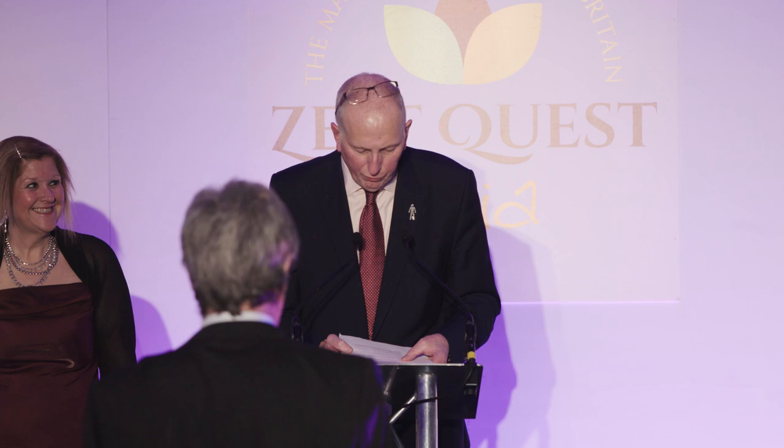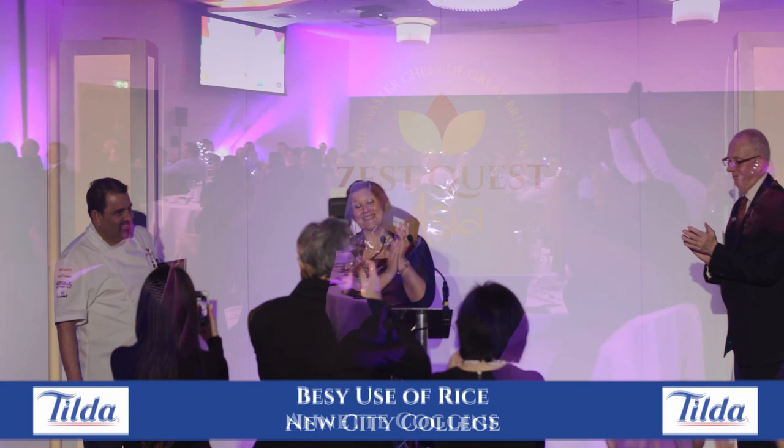Best use of rice, of course, sponsored by Tilda. The best use of rice prize is the Tilda Italia tour — a two-night all-expenses-paid trip to Italy, including spending time in the Po Valley and enjoying an exclusive tour of the Boreo rice mill. And we're really proud to announce the winner is New City College.